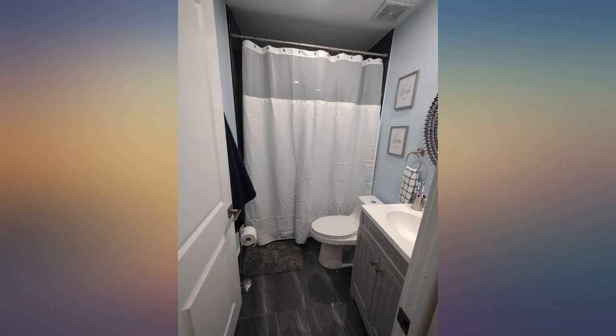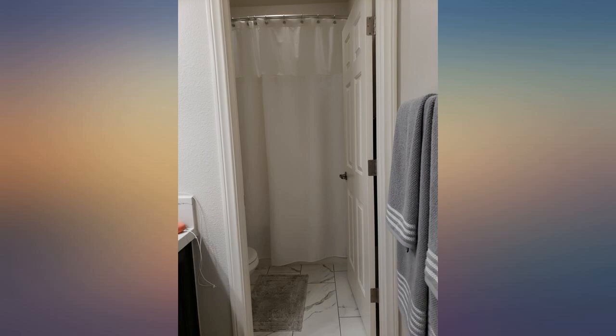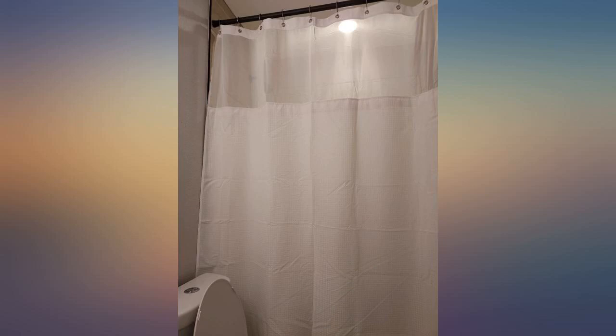I love going to hotels — I pay attention to the little things and always admire their shower curtains. The thought of something being able to easily be snapped on and off for easy washing sounds amazing, so I brought the hotel to me.